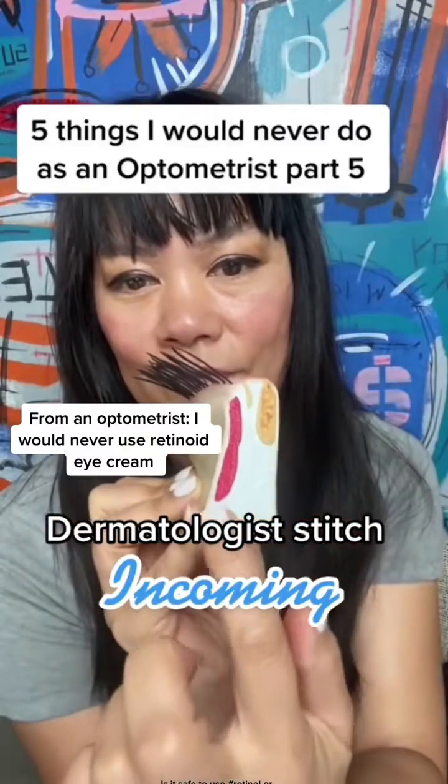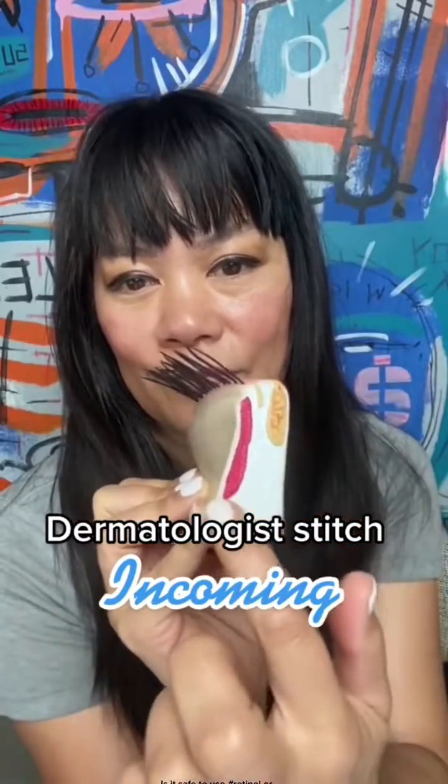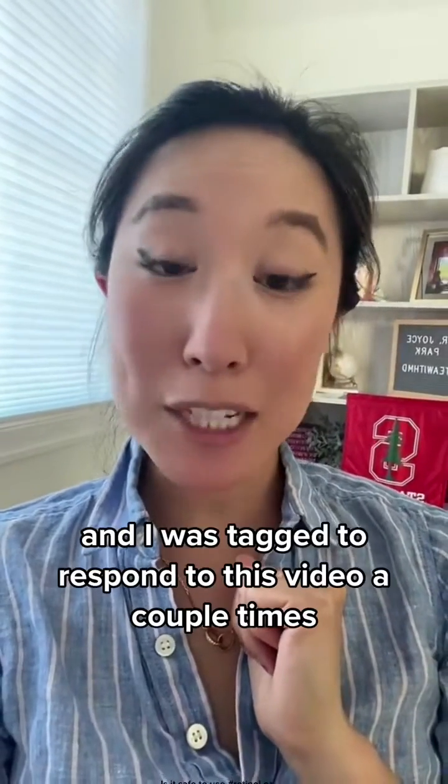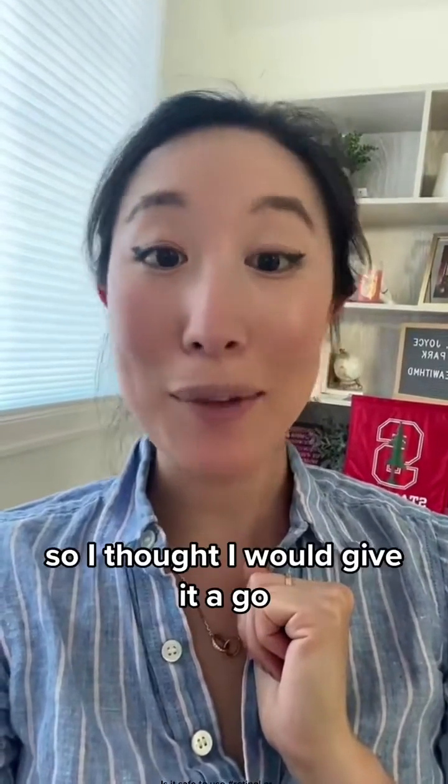From an optometrist: 'I would never use retinoid eye cream.' Hey everyone, it's Dr. Joyce, dermatologist, and I was trying to respond to this video a couple times, so I thought I would give it a go.